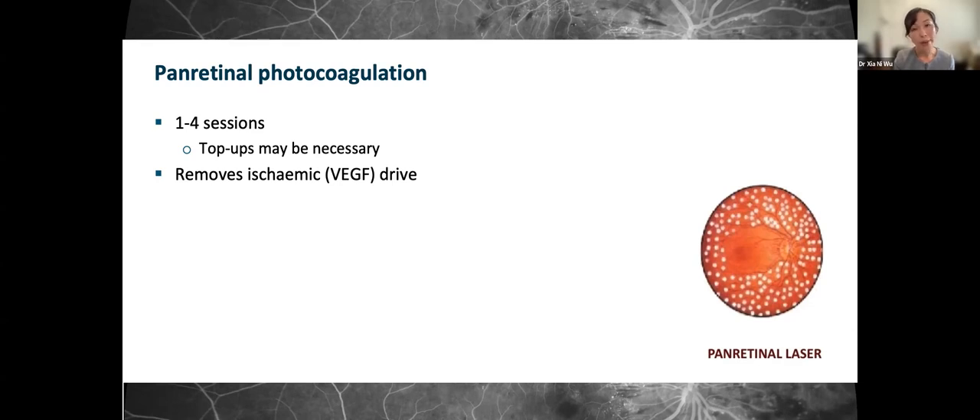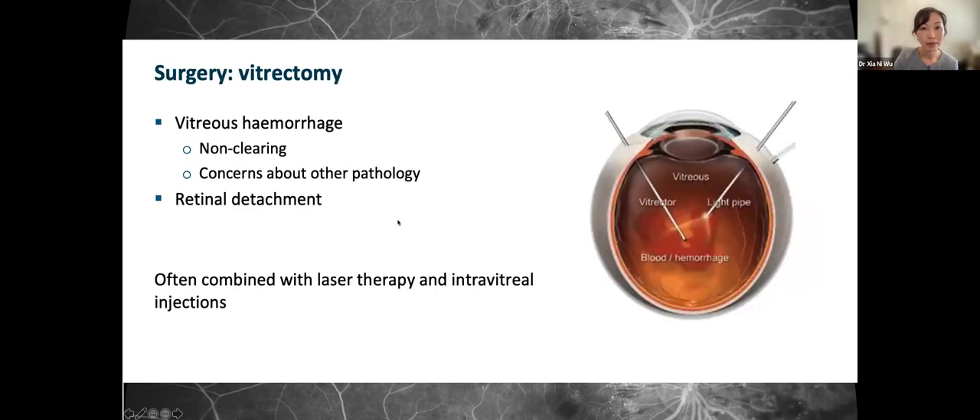Surgery, specifically vitrectomy, involves removal of the jelly — the vitreous — at the back of the eye. If a vitreous hemorrhage doesn't clear by itself, it can be removed surgically. If there are concerns about other pathology or a sight-threatening retinal detachment, surgery would be performed to fix that. It is often combined with laser therapy and intravitreal injections at the same time.